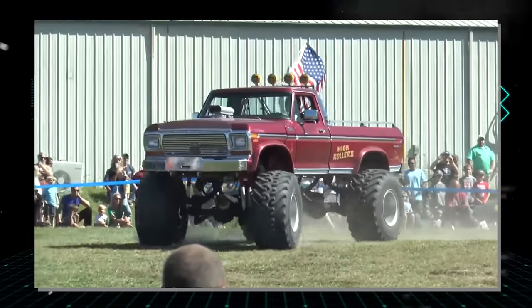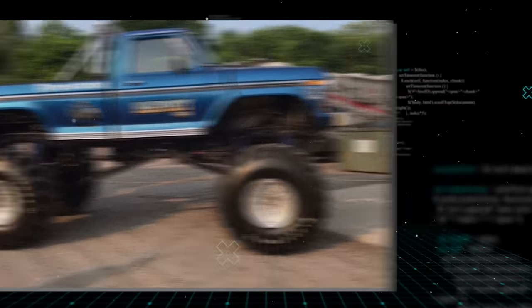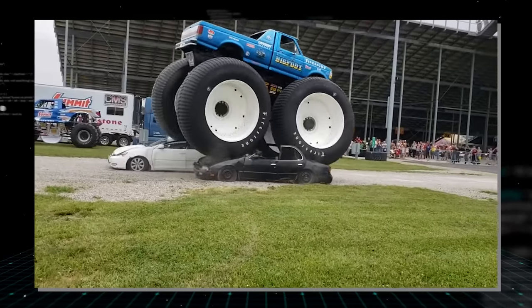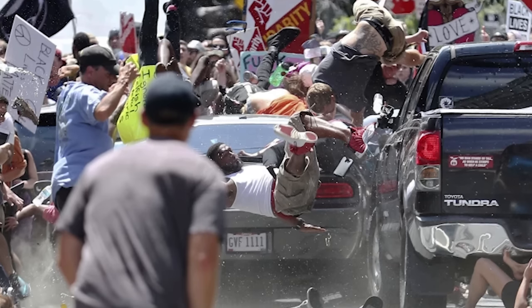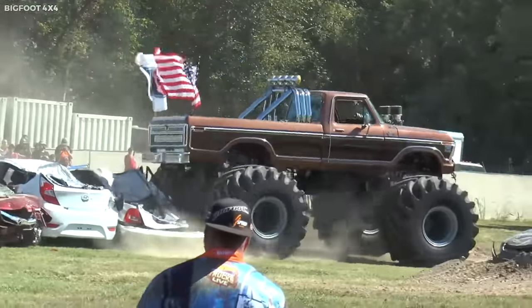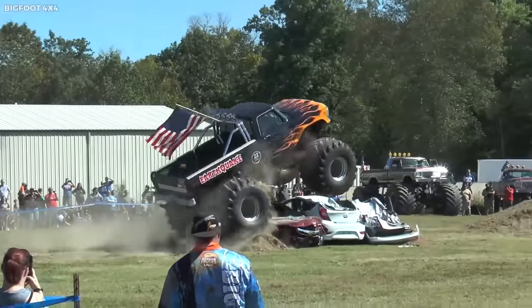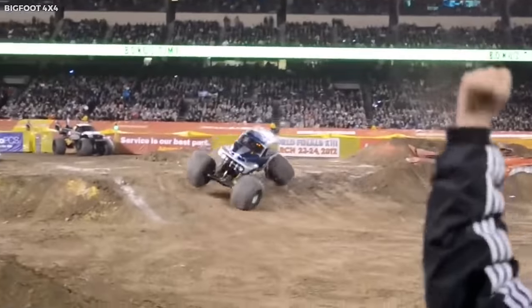Constant modifications to handle rough terrains resulted in a vehicle that was larger than anything seen before — a giant on wheels — leading to the birth of the monster truck genre. Bigfoot's defining moment came in 1981, when it drove over cars in a public demonstration, marking the start of the car-crushing phenomenon. It introduced a new form of spectacle, and the concept quickly grew in popularity, leading to the establishment of structured monster truck events.